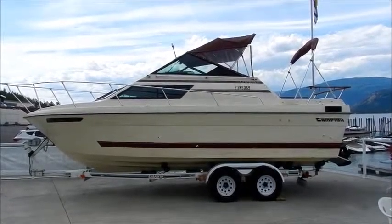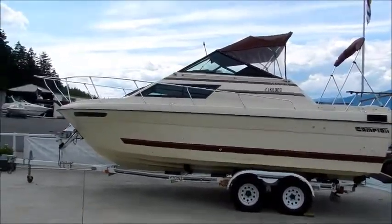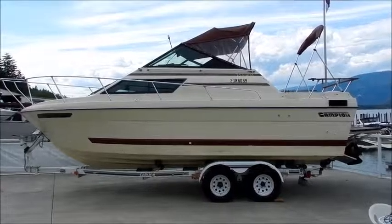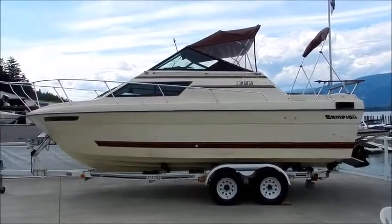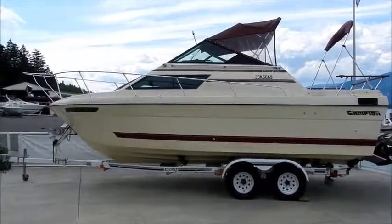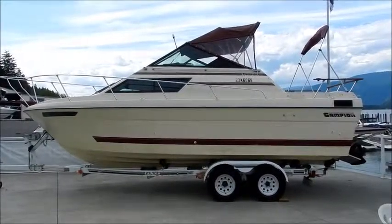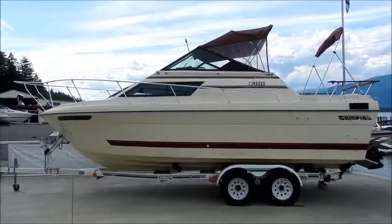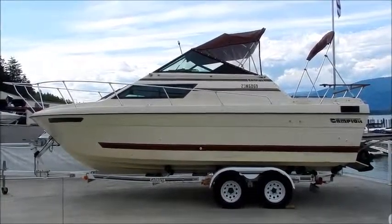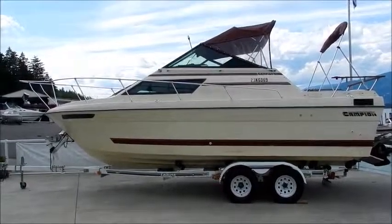So there you have it — it's a 1982 Campion 240 with a 2-foot extended swim platform, about 26 feet overall. A perfect entry-level cruiser for you and your family to decide if boating is something you want to invest more money in. It's got a MerCruiser 260 inboard-outboard on the trailer and we're asking $9,900. Come on by Shoeswap Marina or check out shoeswapmarina.com for the mechanical inspection report and more pictures. Have yourselves a fantastic day and hopefully we can help you get out there and enjoy the lake lifestyle.